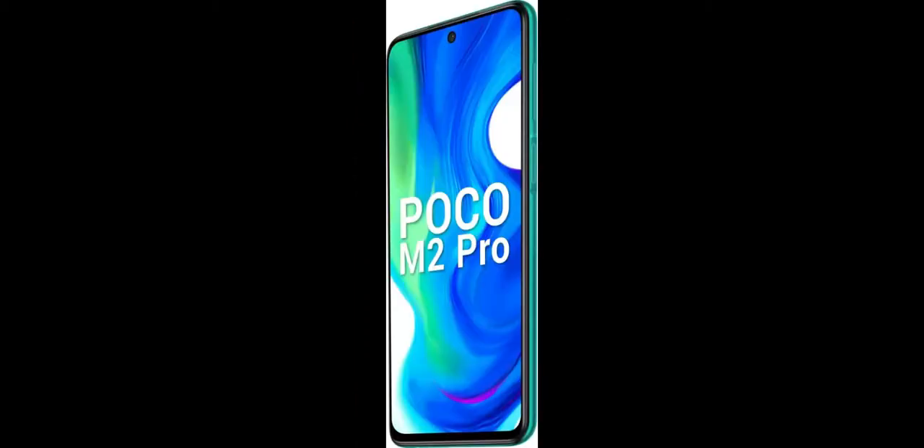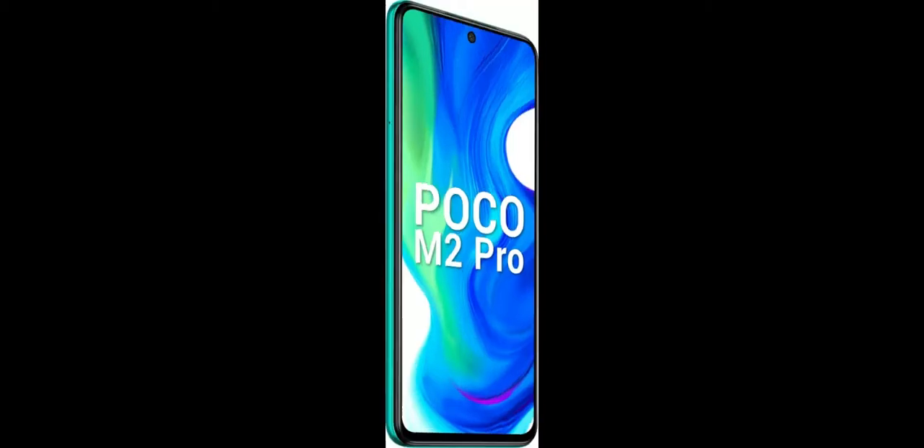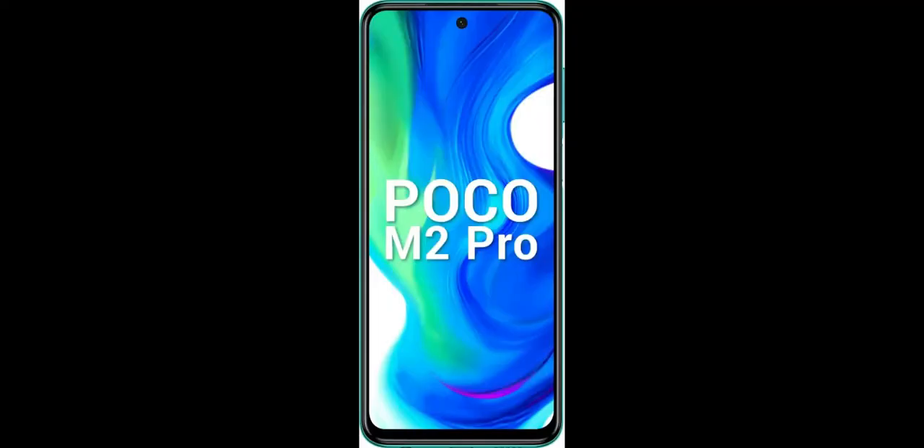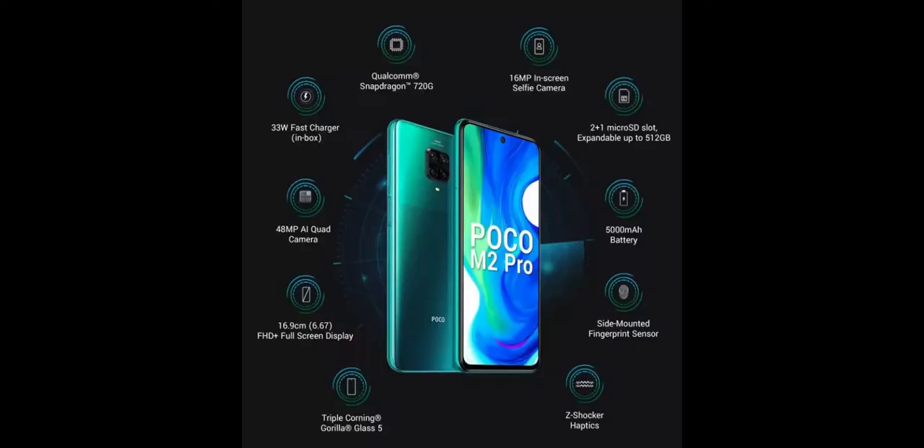The Poco M2 Pro runs on MIUI 11 based on Android 10. Apart from having the Poco Launcher as default, the features and functionality are very similar to Redmi devices. MIUI and app performance were superb thanks to the Qualcomm Snapdragon 720G SoC. Navigating through MIUI's interface felt snappy, multitasking worked well, and apps were quick to load. Gaming performance was very good too, and the 5,000 mAh battery easily lasted for an entire day even with lots of gaming and camera usage.